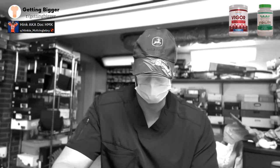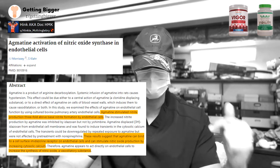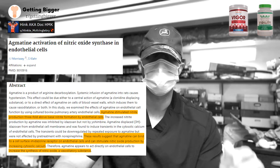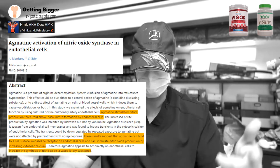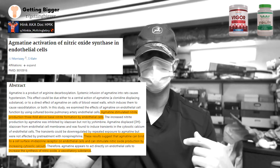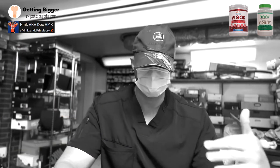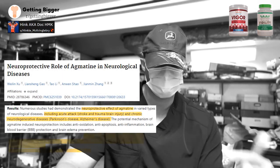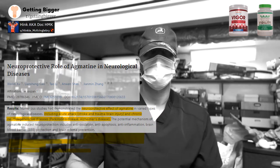The last ingredient is agmatine sulfate. Agmatine is a precursor that helps stimulate nitric oxide synthase — the enzyme that actually causes you to make nitric oxide and stimulate NO production. With this ingredient, you're going to increase nitric oxide production and bioavailability even without precursors like citrulline. There's also evidence of neuroprotection against certain neurologic disorders like stroke and Alzheimer's disease.